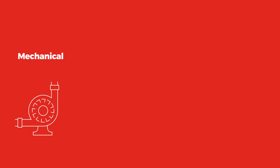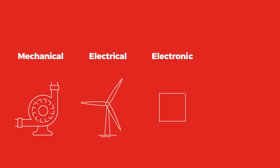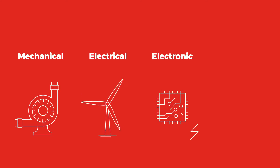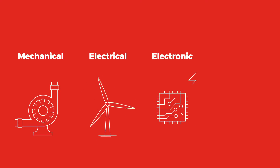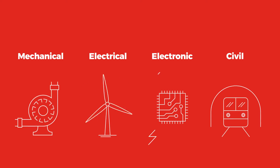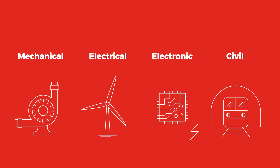So, to recap. Mechanical engineering is concerned with mechanical devices and systems. Electrical engineering is concerned with generation, transmission, distribution, control and usage of electrical energy in a sustainable way. Electronic engineering is concerned with creating, designing and developing everyday devices from smartphones and game consoles to drones and self-driving automobiles. Civil engineering is the design and construction of the physical environment — think bridges, roads and railways.